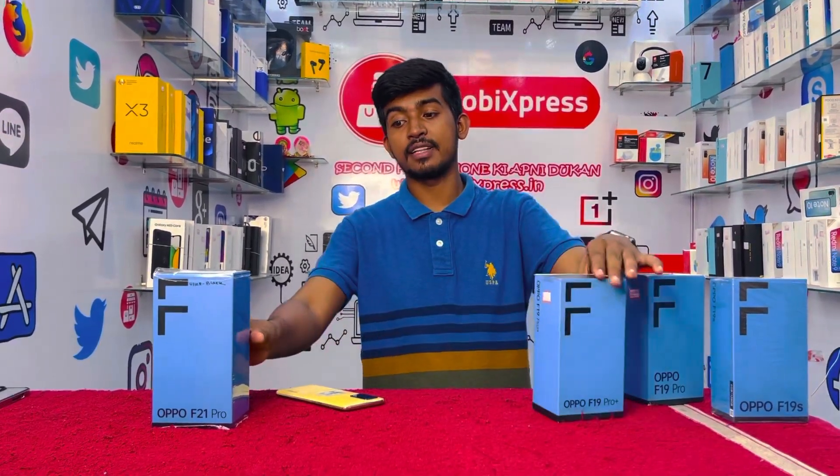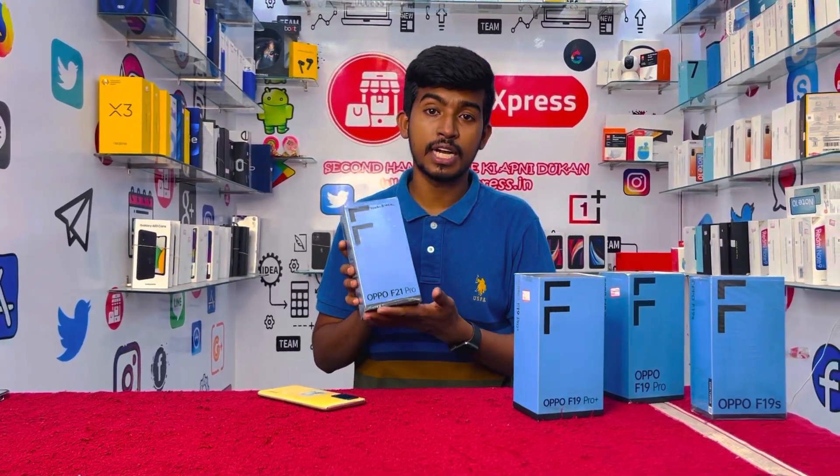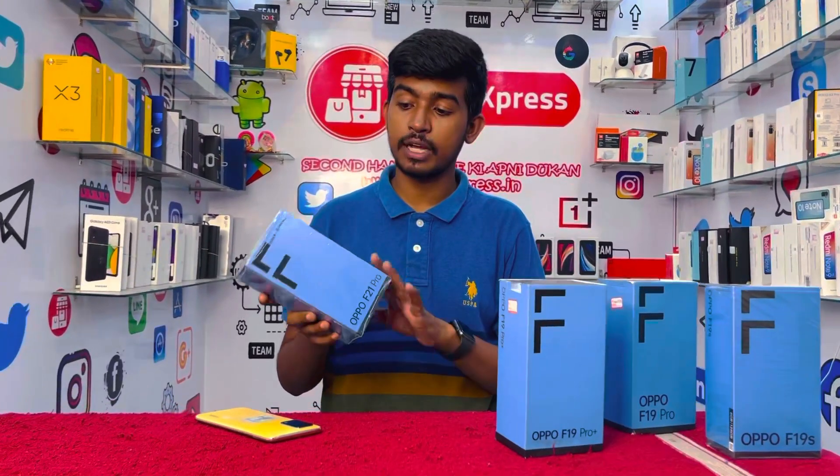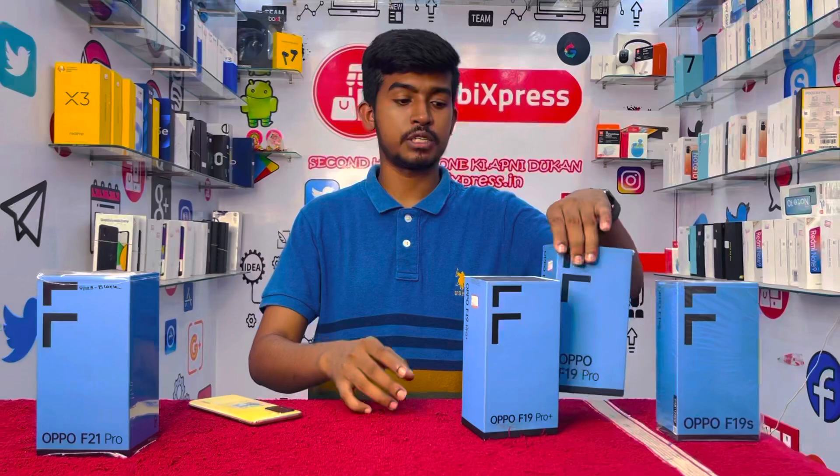We are selling this device and the pricing ranges from 14,000 to 15,000 and the Pro is 15,000 and the Pro Plus is 19,000. This is open box — sealed packed and unactivated product, built and verified.